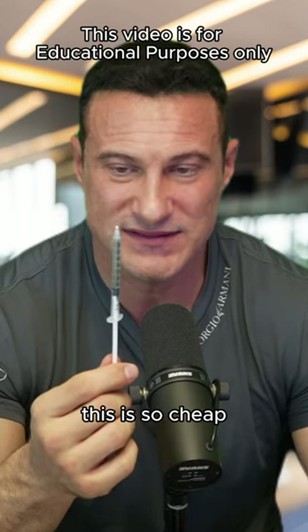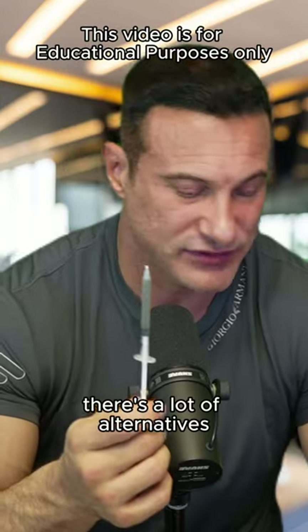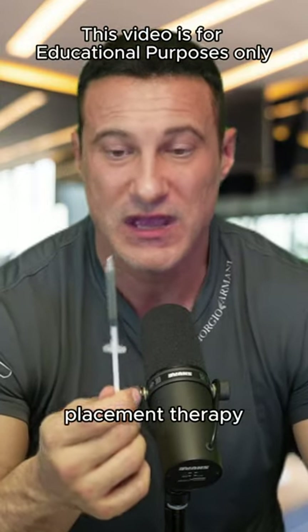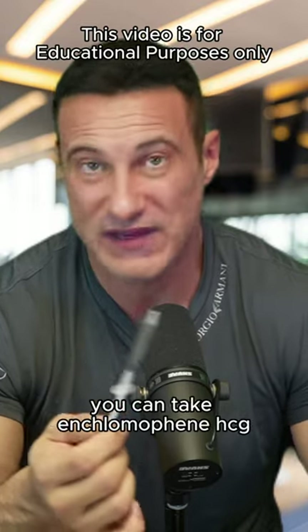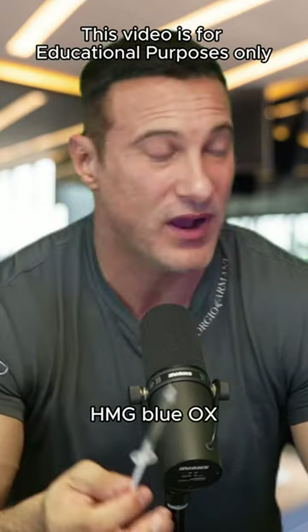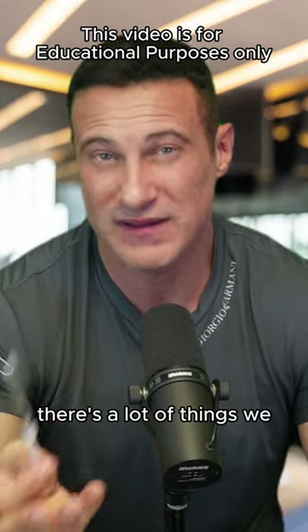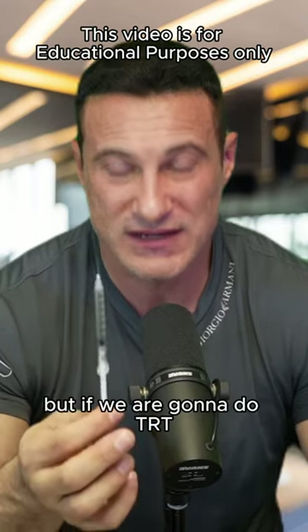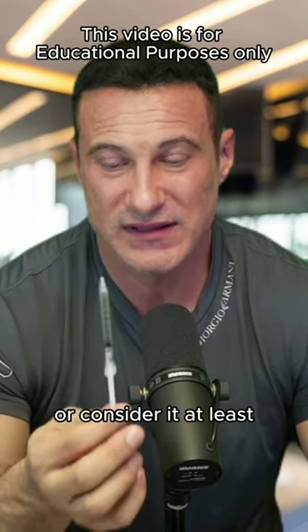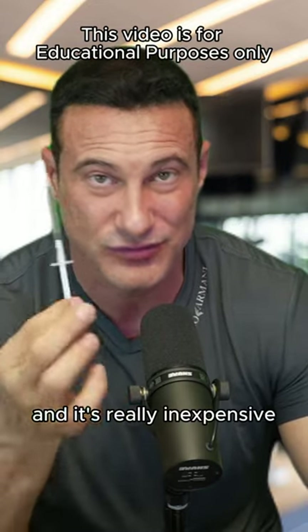People are afraid of taking testosterone, but look at this — it's so easy, so simple, so painless, so cheap, and it's just once a week. That's TRT. There are a lot of alternatives to testosterone replacement therapy — you don't have to jump right on TRT. You can take enclomiphene, HCG, HMG, Blue Ox testosterone booster, Black Ox testosterone booster, 3AD prohormone. There's a lot we can take to boost testosterone without TRT, but if we are going to do it, we shouldn't be afraid of it.